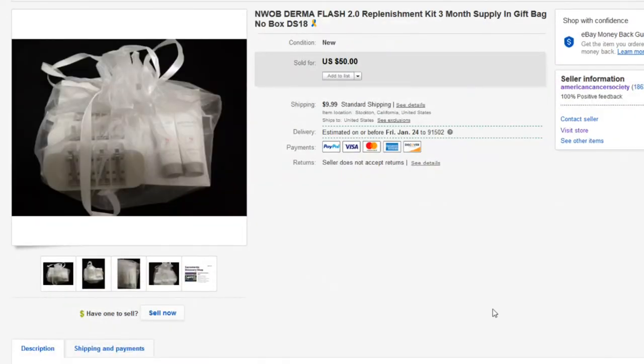Next up, we have this Dermaflash. This is new without box — a three-month supply replenishment kit. For those that sell on Amazon and eBay, definitely look out for health and beauty products, especially new packaging: creams, soaps, all that kind of stuff. It does sell for good money. Luckily for me, I was ungated in health and beauty a long time ago, so I've been selling this category for a while.